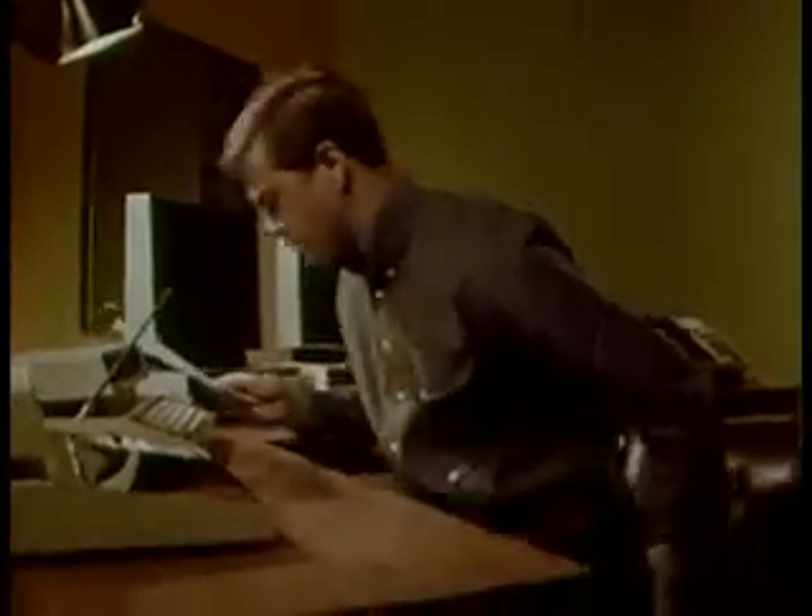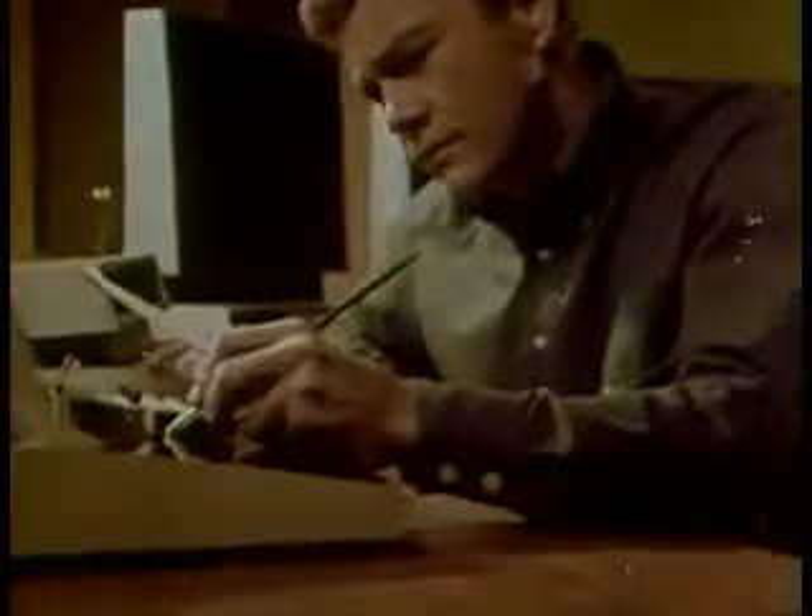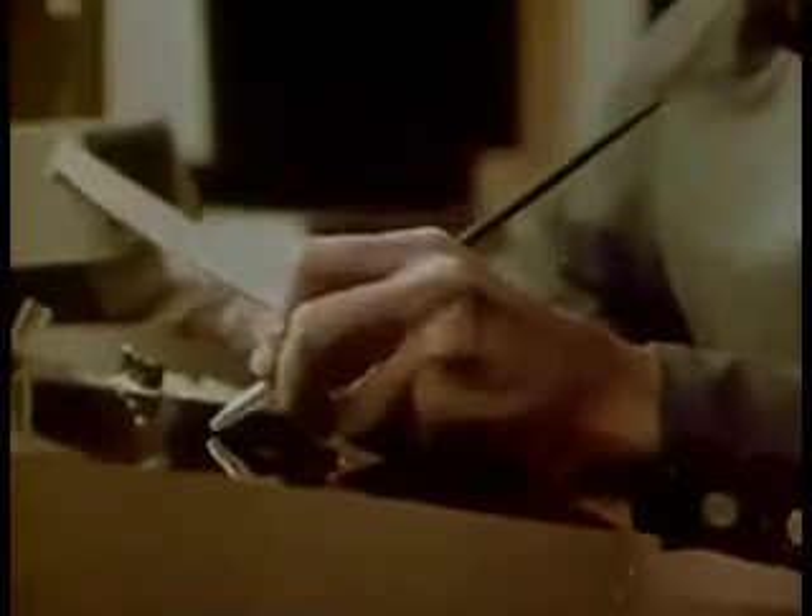Also at his disposal is an electronic correspondence machine, or home post office, which allows for instant written communication between individuals anywhere in the world.